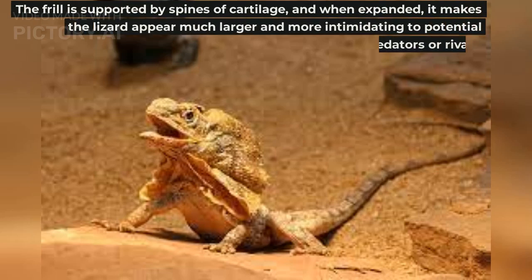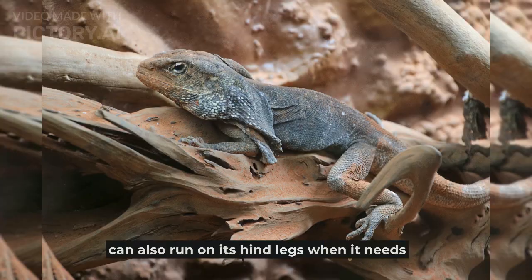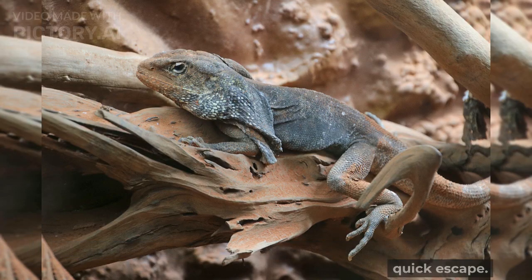The frill is supported by spines of cartilage, and when expanded, it makes the lizard appear much larger and more intimidating to potential predators or rivals. The lizard can also run on its hind legs when it needs to make a quick escape.